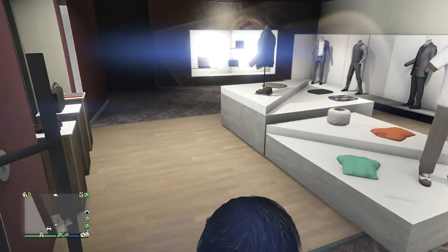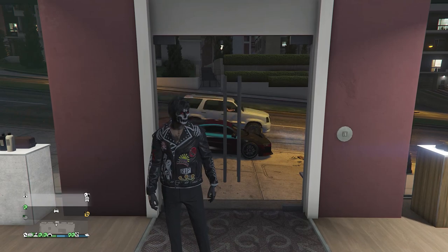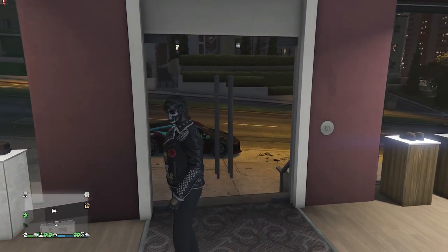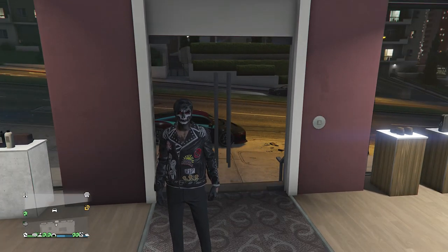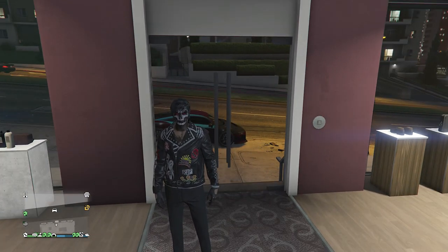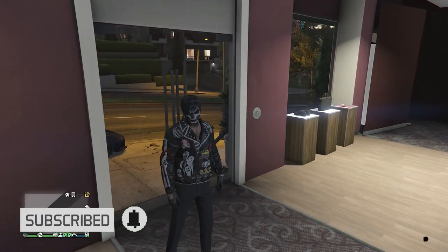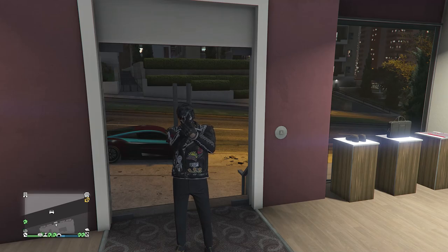I don't think there is any other way to get this leather jacket. I know you can wear it if you do the adversary job for this week, but I'm not sure there's another way to get it besides this method. Maybe Rockstar will release it later in the October update, but as of right now, this is a super rare leather jacket that you can get. I hope you guys enjoyed this little glitch — please like and subscribe. Thank you guys for watching. Peace.